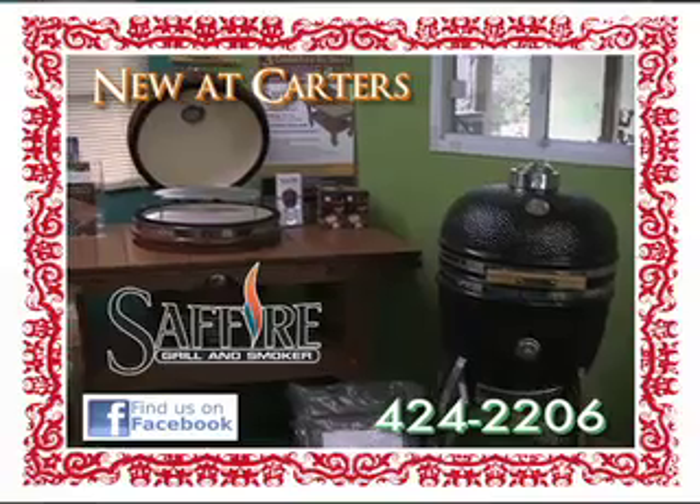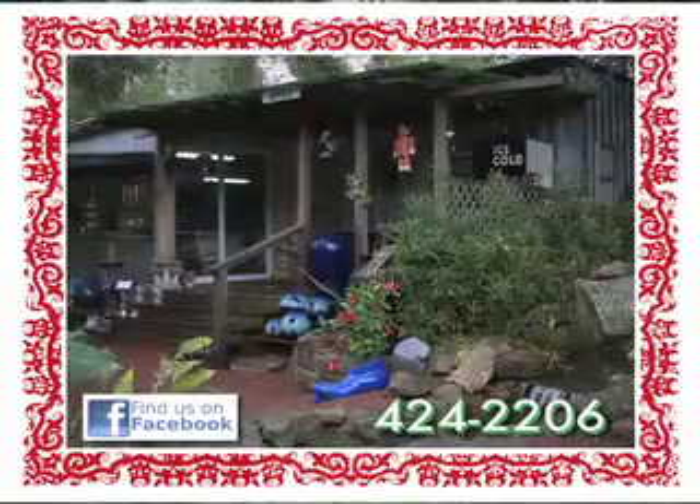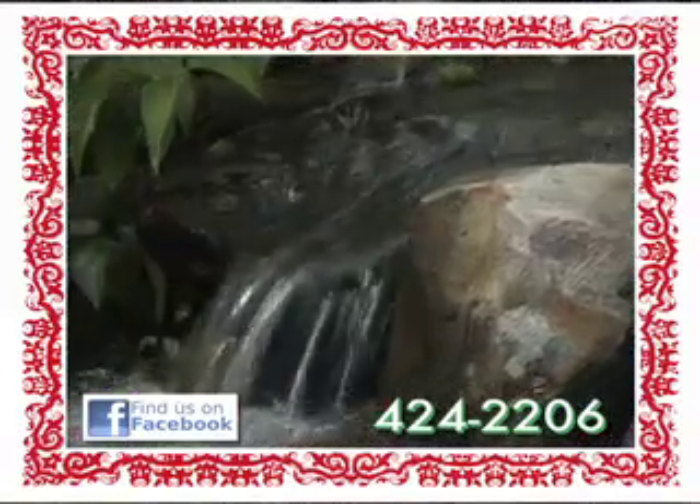For the grilling connoisseur, Carter's is your outlet for Sapphire grills and accessories. And now's the best time to schedule a design consultation with the pond guy, Mark Carter, to lay out and build your dream backyard.